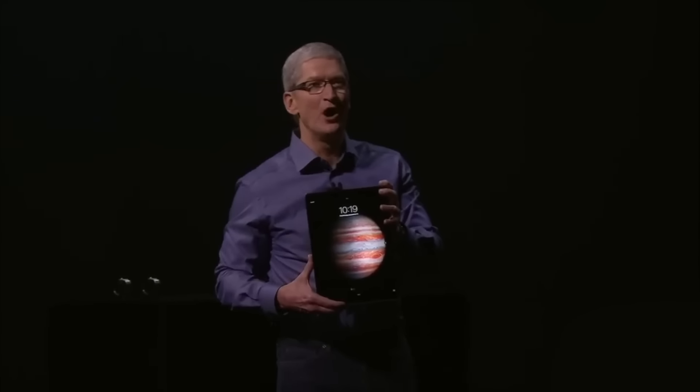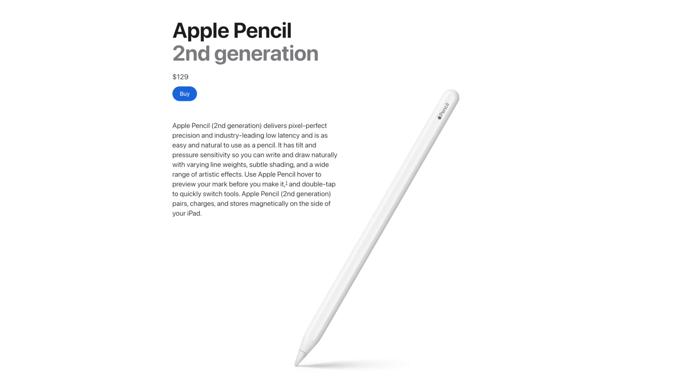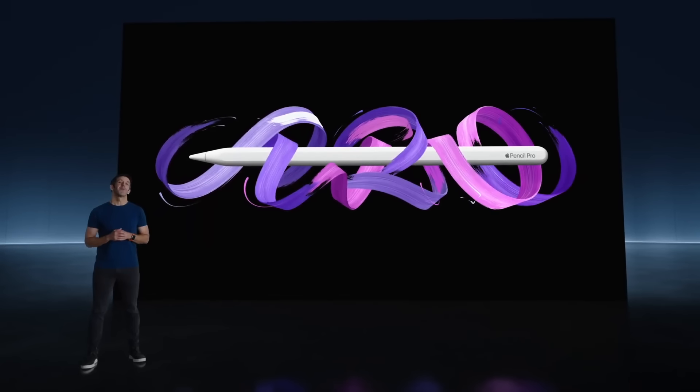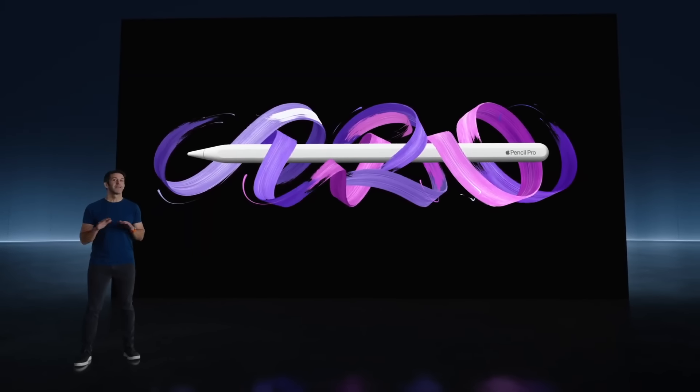And with our iPads, we made last year's accessories not compatible with the new one, so that now our users even have to upgrade their pencils. Pro pencils — how about that?